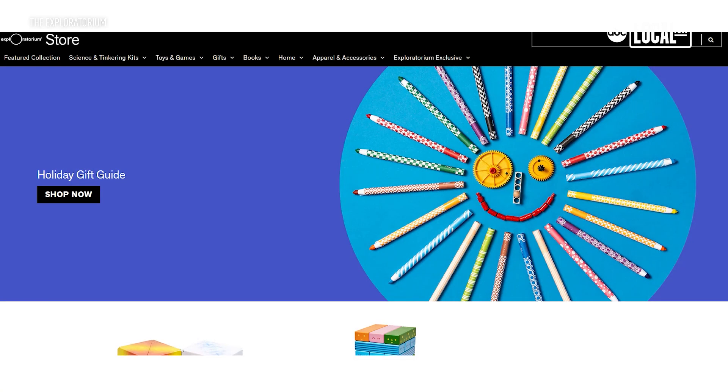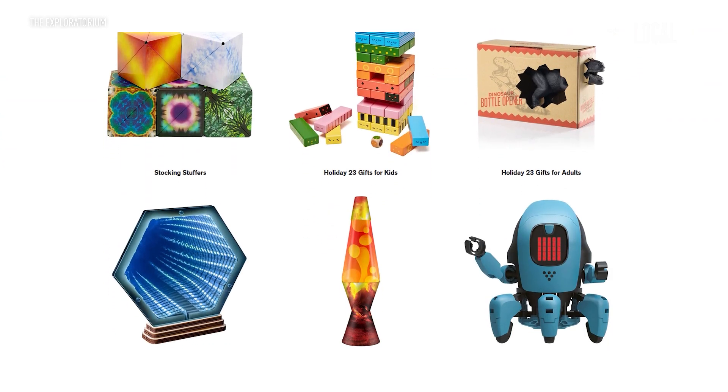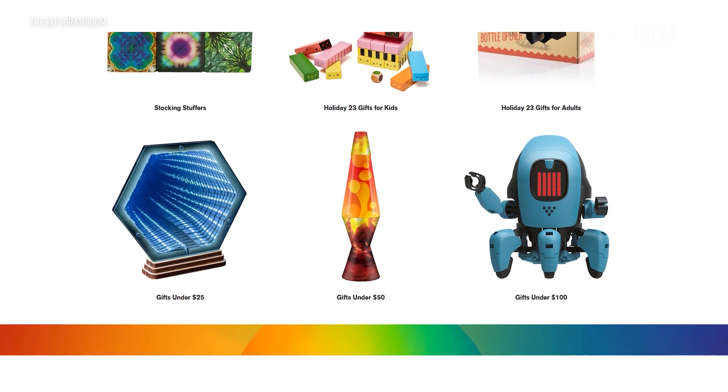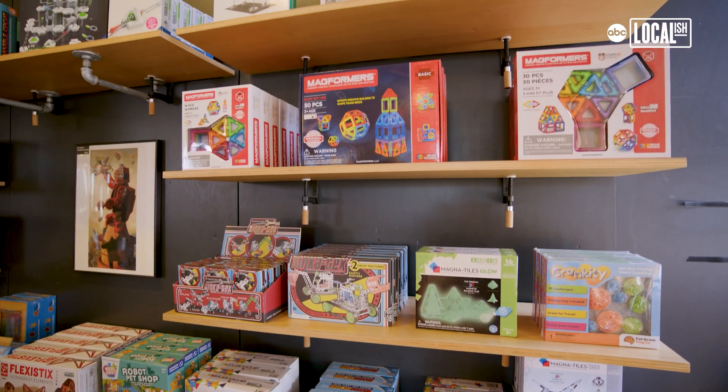Our online store currently features a variety of collections to make your shopping easier. We have different gift guides sorted by different budgets, ages, and interests. Any purchases here at the store or online go back to supporting the Exploratorium's mission of transforming education worldwide.